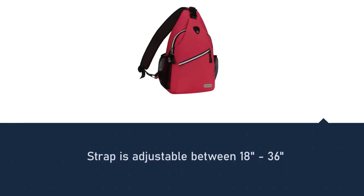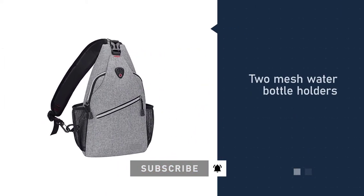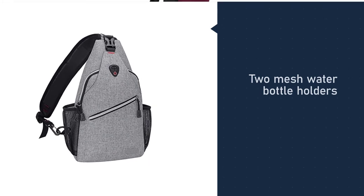This model has been made with two mesh water bottle holders. Not only are these placed in a prime location for easy access, but they can also store even the larger bottles.